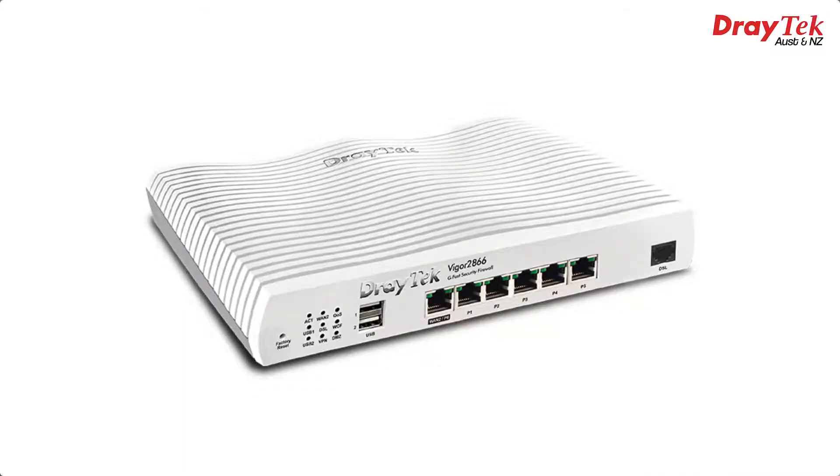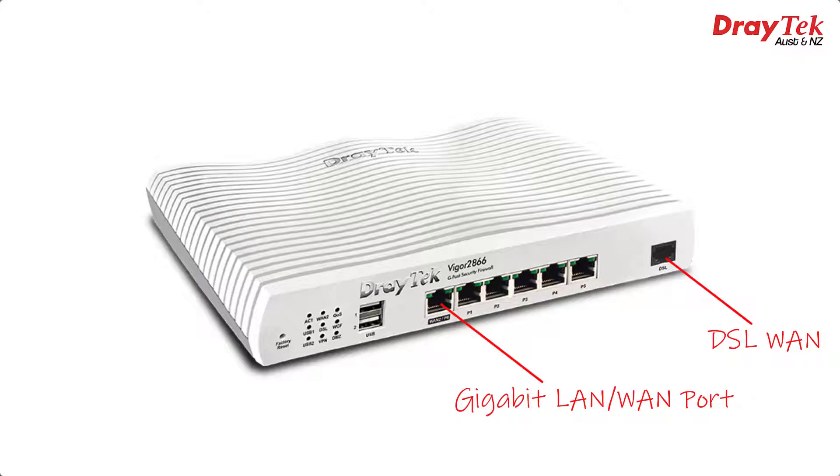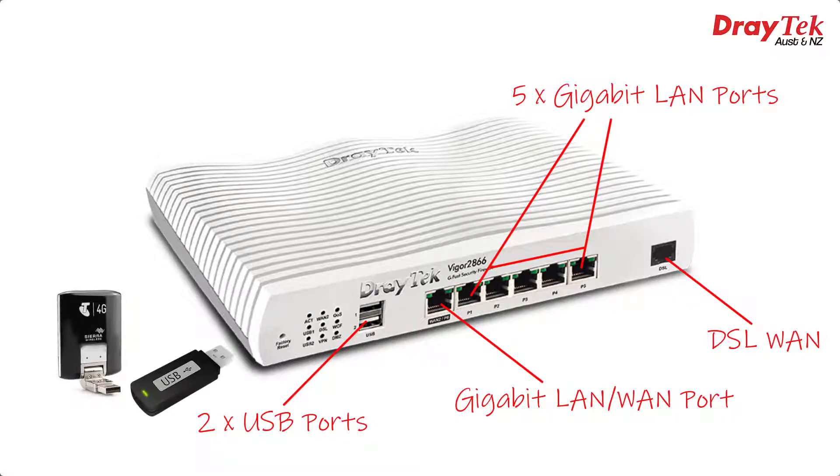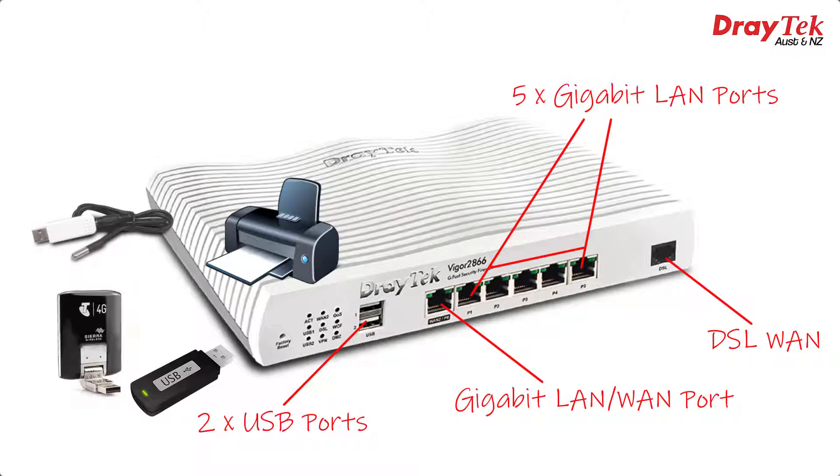Let's take a look at the models. First up we have the Vigor2866. This one has no WiFi, but has all of the other features, including a DSL WAN port which can be connected to GFAST, VDSL, VDSL2 or even ADSL. A switchable Gigabit Ethernet WAN port which can be connected to any type of internet connection requiring one, or alternatively configured as an extra LAN port. Five Gigabit Ethernet LAN ports to connect PCs and other devices, and two USB ports which can be connected to a 3G or 4G USB modem, or a USB flash drive or hard drive for sharing files on a network or collecting syslogs. You can also connect a USB printer to make it accessible on a network, or even a USB thermometer to monitor environmental temperature and receive email or text alerts if it gets too hot or cold.